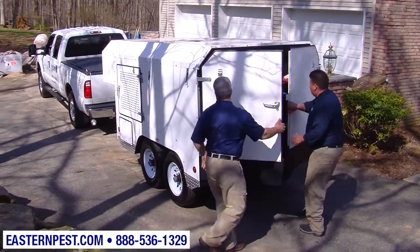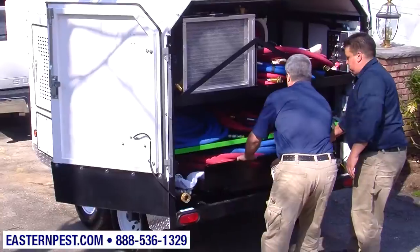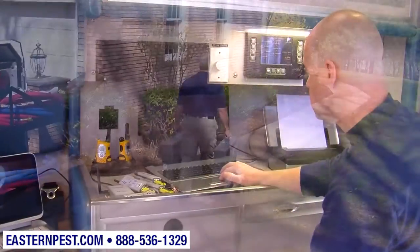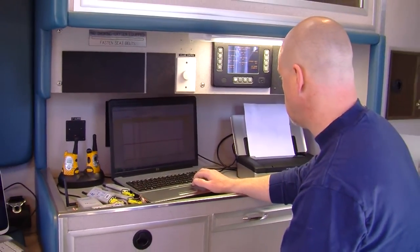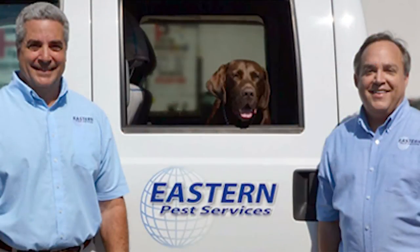Heat units are brought in with power supplied by the truck. The temperature will be raised to 130 degrees Fahrenheit. The technician will monitor the sensors using sophisticated computers until it ensures the temperature has been sustained for the proper time to eliminate all bed bugs. Treatment to your home is complete in a single visit without the use of chemicals. Hire Eastern Heat and your bed bug problem will be eliminated.